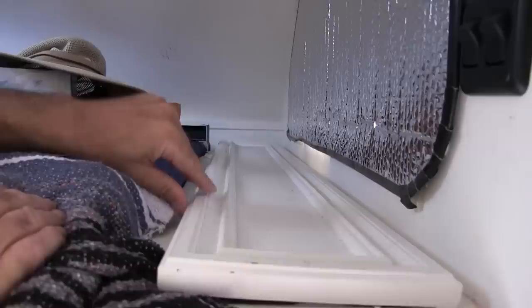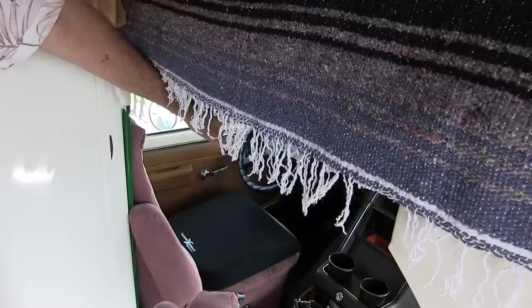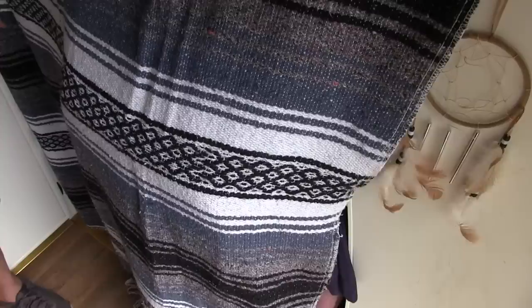We just put this blanket up here because when you have the air conditioning on there's not much insulation up in the cab of the truck, so if it's hot it gets really hot up there. We pull this down and it really makes a big difference at night, holding the cool air in the back of the camper. You can lift it up and stick your head in there — it's probably about 10 degrees difference.